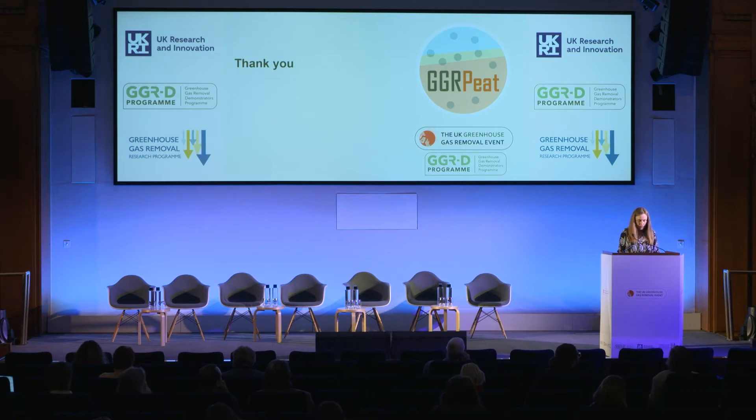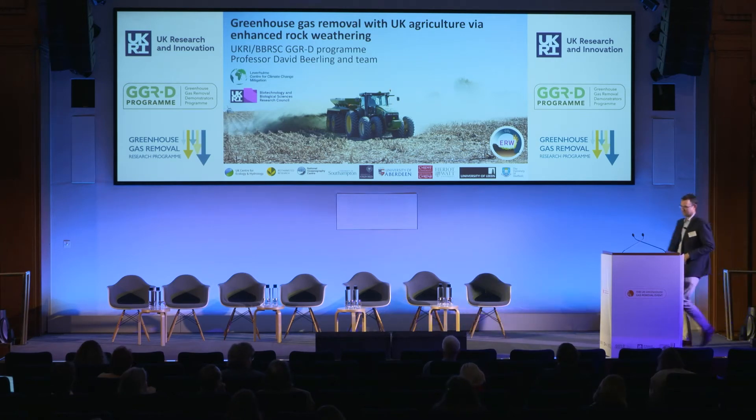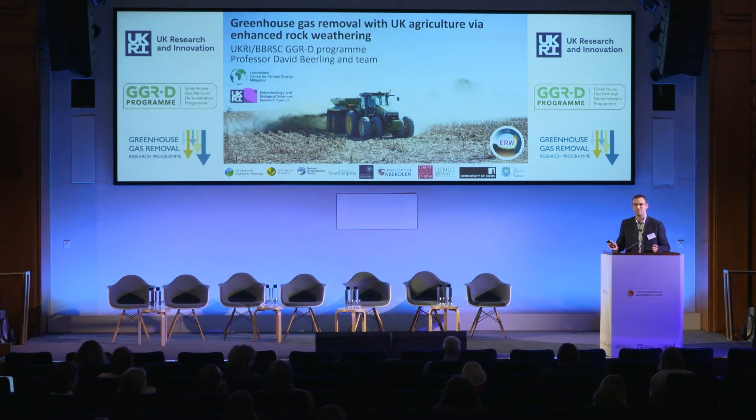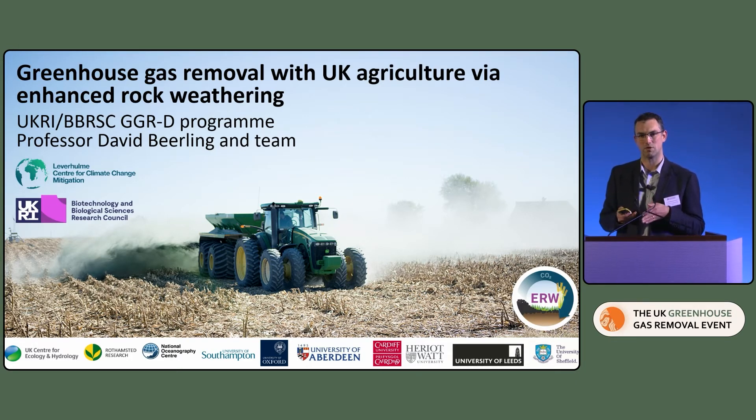Thank you very much, Chris. We'll move on to our next talk, from Chris Pearce from the National Oceanography Centre. I'm here on behalf of David Bealing and the rest of our consortia to tell you about the work we're going to be doing looking at greenhouse gas removal with UK agriculture through enhanced rock weathering. We've been doing some of this work through the Leverhulme Centre for Climate Change and Mitigation for the last five years, and this project builds on that, bringing the focus back to the UK and how we can use enhanced rock weathering to meet our net zero targets.